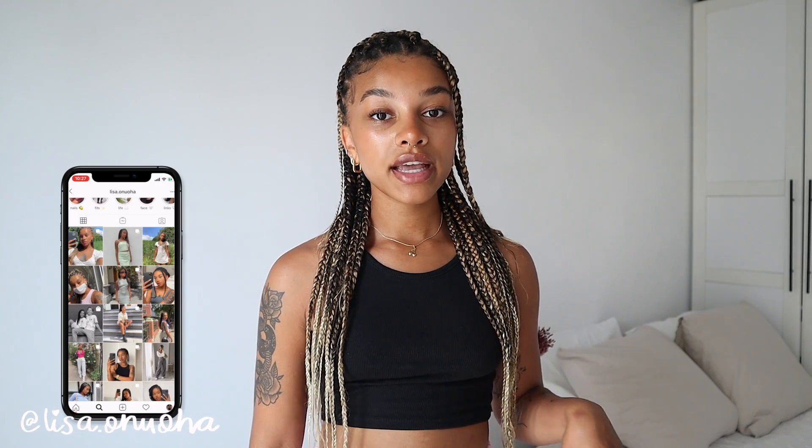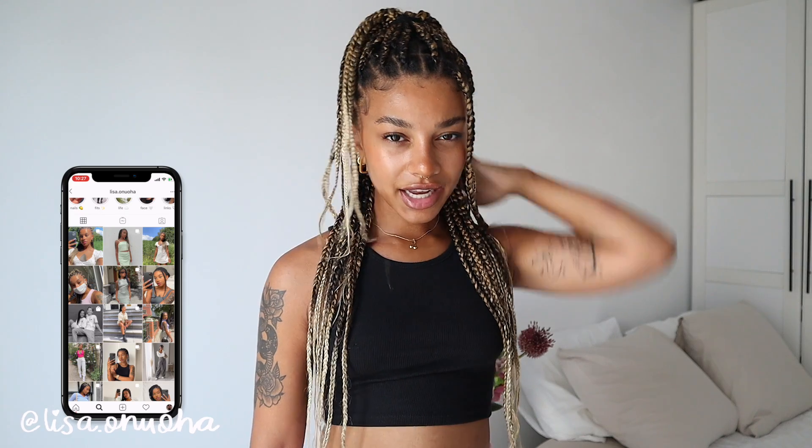I absolutely love what their brand stands for. Their clothing is gender neutral and everything is kind of oversized, which is my personal style. Their pieces are definitely investment pieces — they are not cheap — but they have amazing basics. The quality is really amazing and they work really hard to make every item as sustainable as possible, so you're investing in good quality pieces in a sustainable way. I fully support their brand.